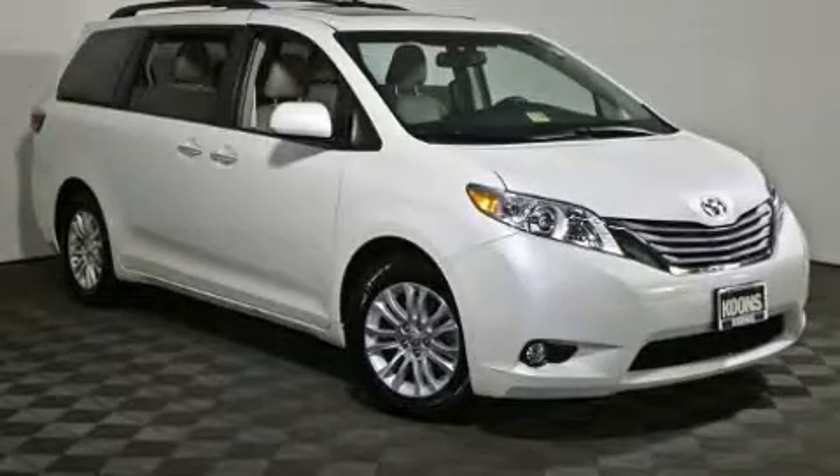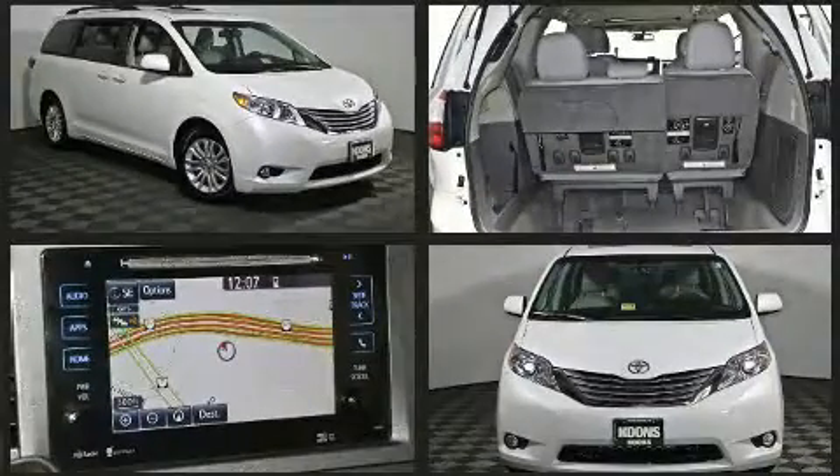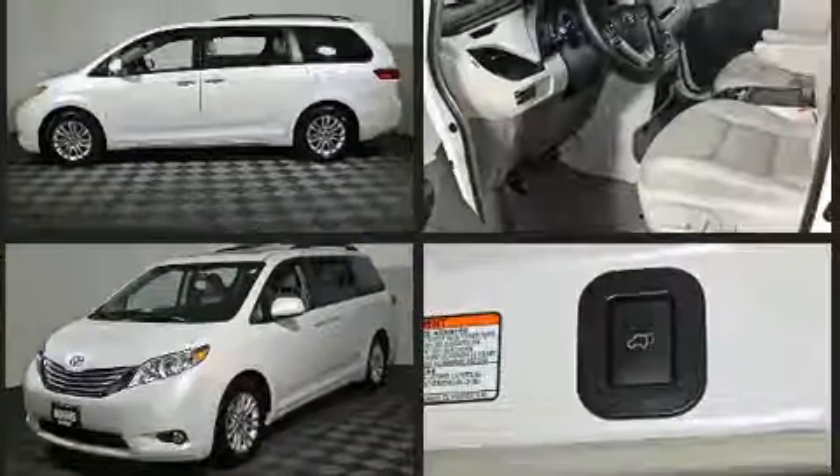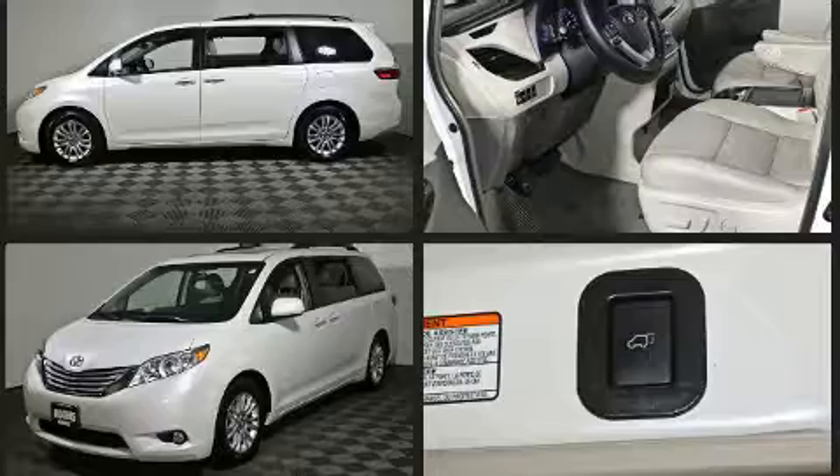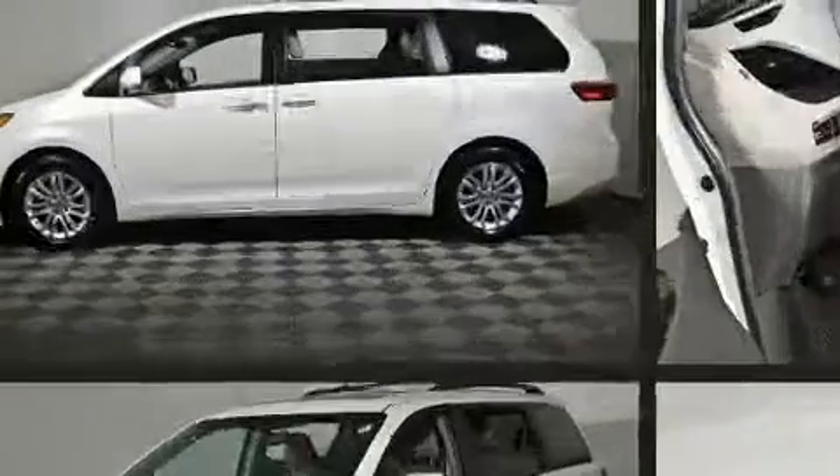Here's a great deal on a 2015 Toyota Sienna. This seven-passenger van still has fewer than 30,000 miles. It features an automatic transmission, front-wheel drive, and the 3.5-liter six-cylinder engine.